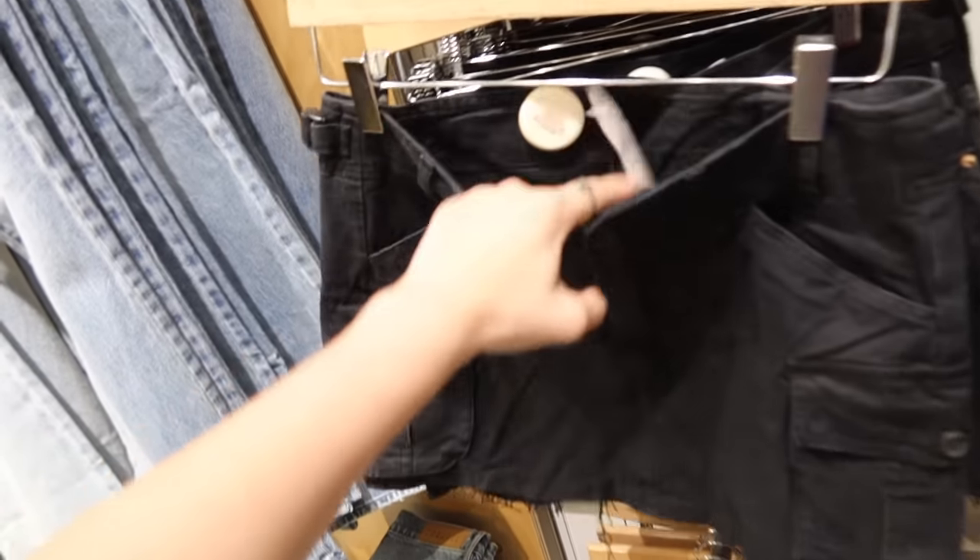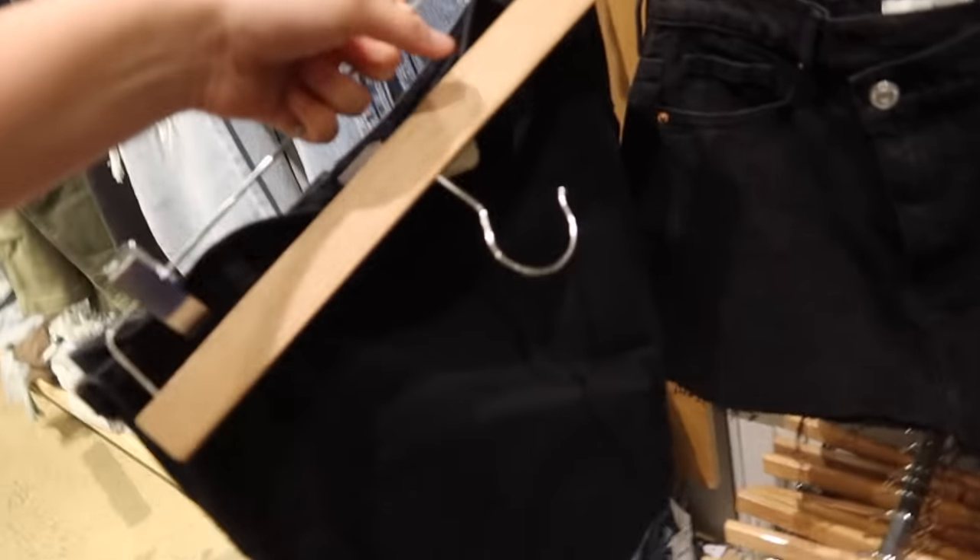I kind of like this cargo skirt, I might try it on. I like it! I also like these pants, I'm going to try them on.